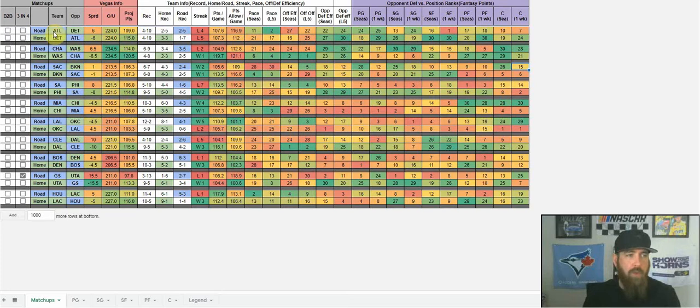Beside each matchup, in blue is the road team and green is the home team. That's relevant when you're looking at the team records over here. You've got the overall record of each team, and then the home and road record. I've highlighted in green the team that's at home and in blue the team on the road, just so it's a little easier to pick that information out.